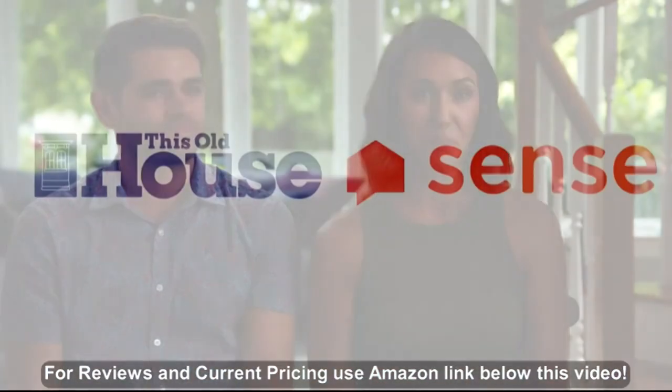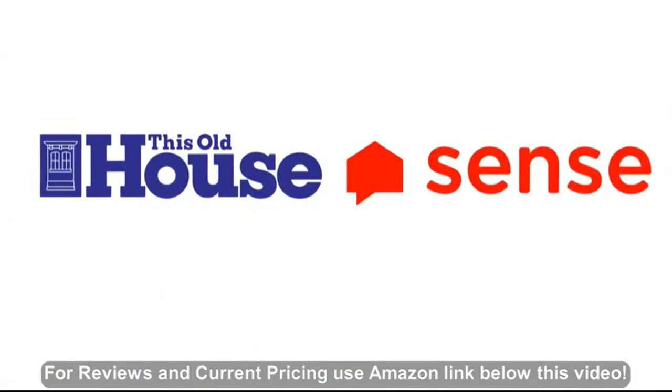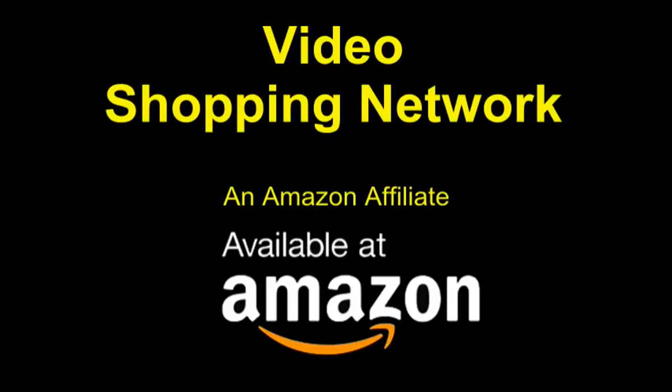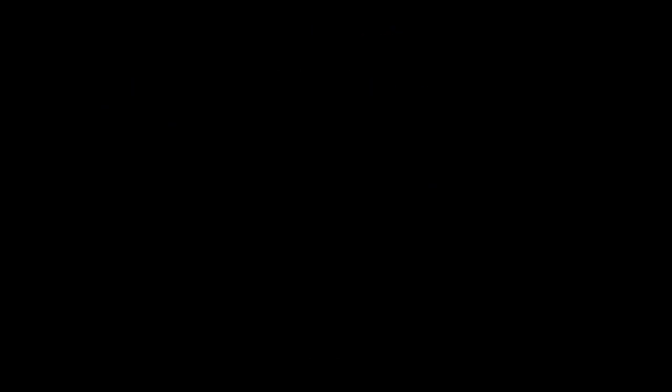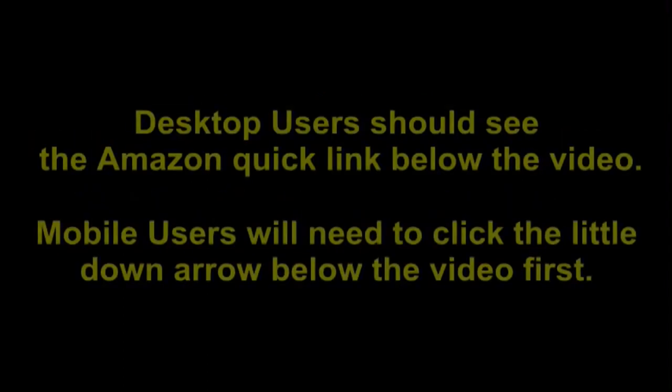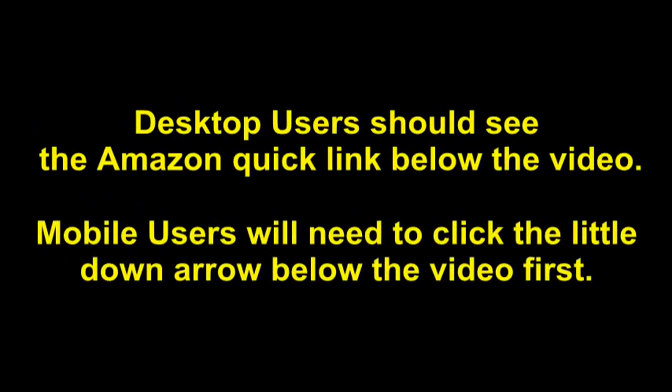To see this product on Amazon, click the link in the video description below — you'll be able to see current pricing, product reviews, and any special deals. Desktop users should see the Amazon quick link below the video; mobile users will need to click the little down arrow below the video first.